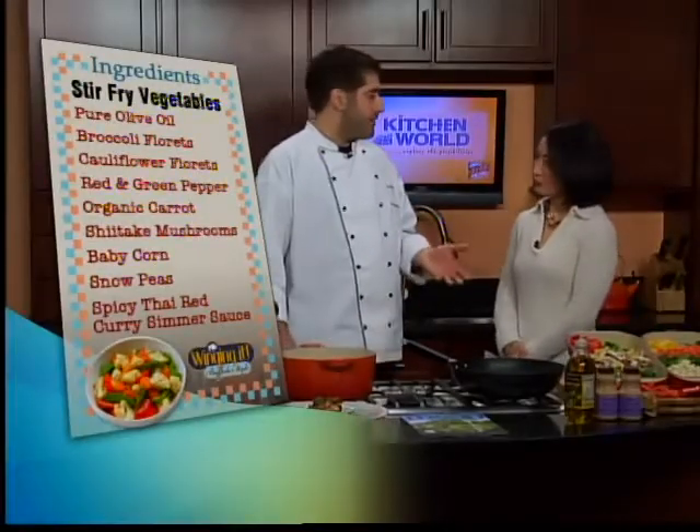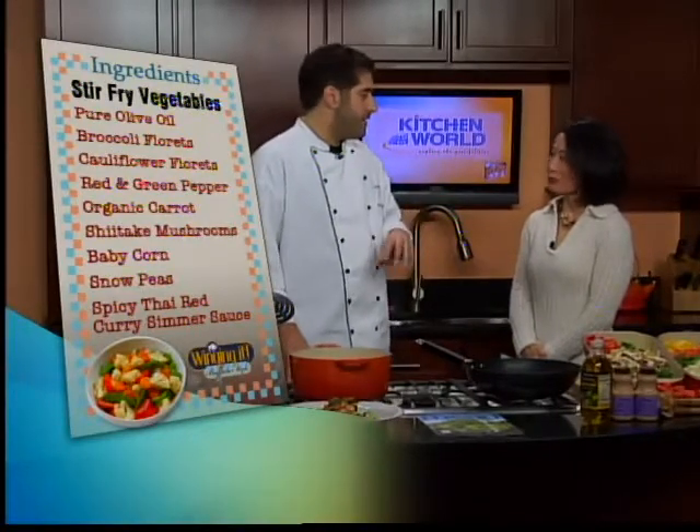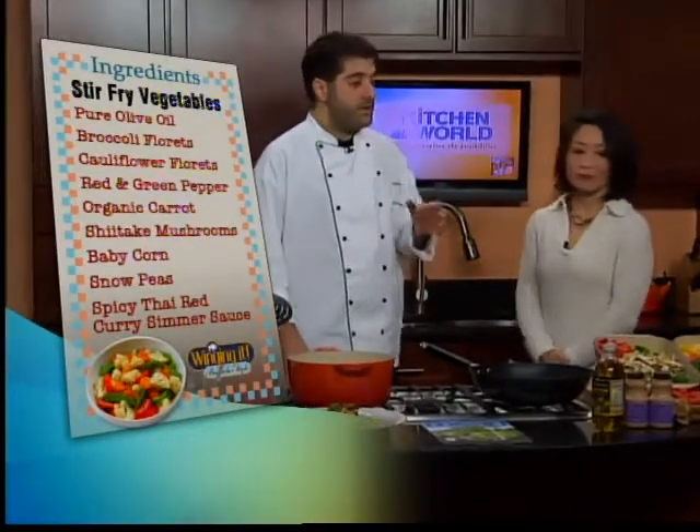What are some of the ingredients that folks are going to have to get together for this dish? Fresh broccoli, cauliflower, snow peas, baby corn, bell peppers — both colored and green — shiitake mushrooms, and carrots.